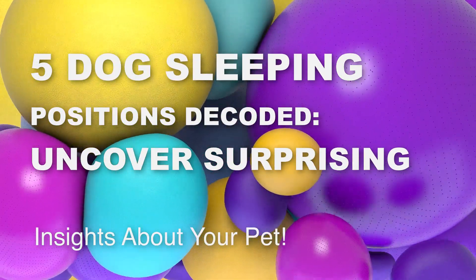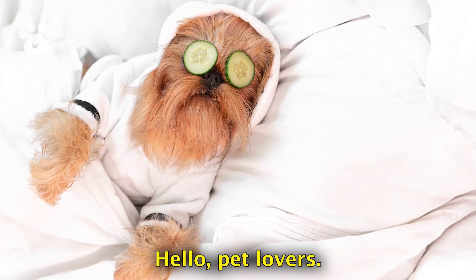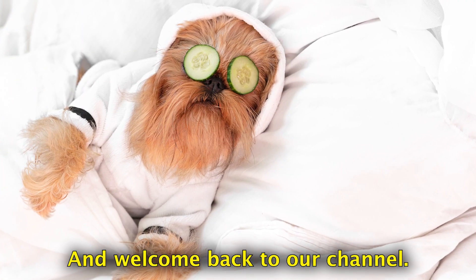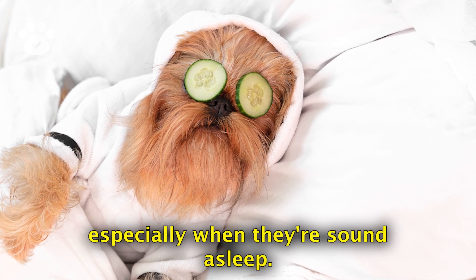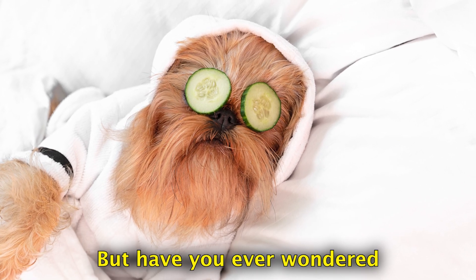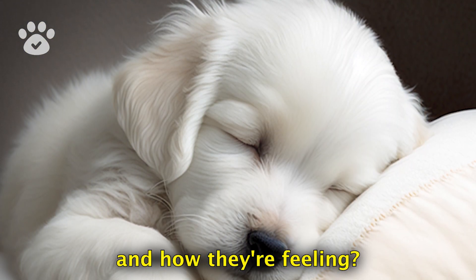What your dog's sleeping position reveals about them — decode your pet's personality. Hello pet lovers and welcome back to our channel. We all love observing our furry friends, especially when they're sound asleep. But have you ever wondered what your dog's sleeping position can tell about their personality, health, and how they're feeling?